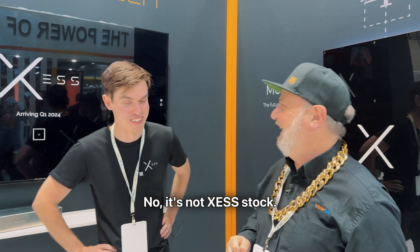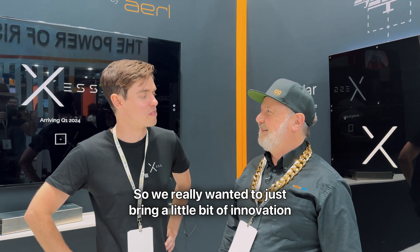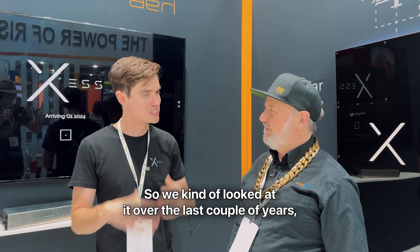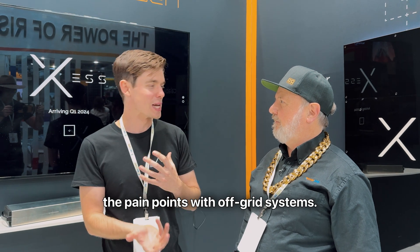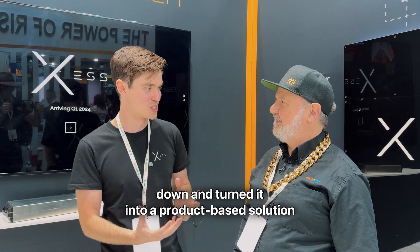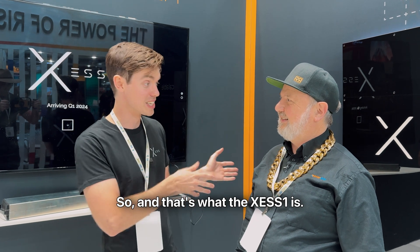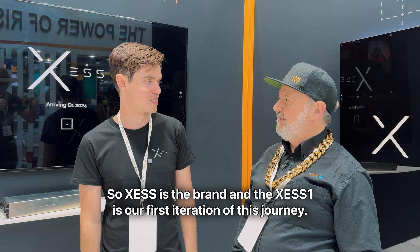It's not excess stock. We really wanted to bring a little bit of innovation to the off-grid space and do something that just makes everyone's lives easier. We looked at over the last couple of years what we've seen in ARL, what we've learned in terms of the pain points with off-grid systems, distilled it down and turned it into a product-based solution. That's what the XS1 is — XS is the brand and the XS1 is our first iteration of this journey.